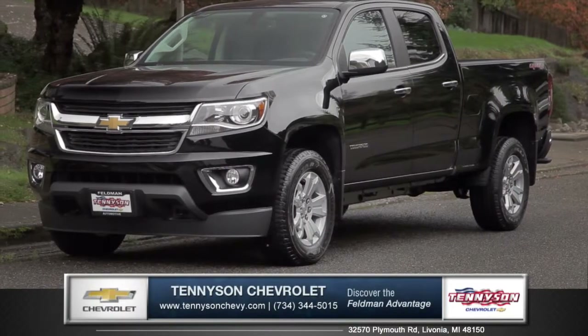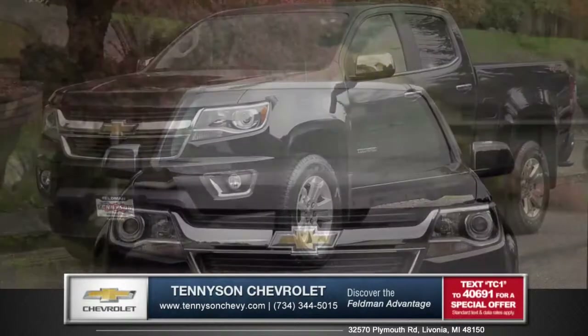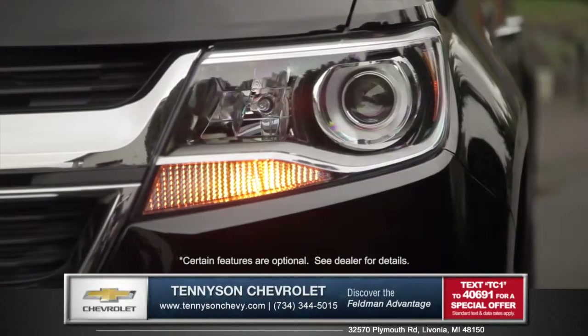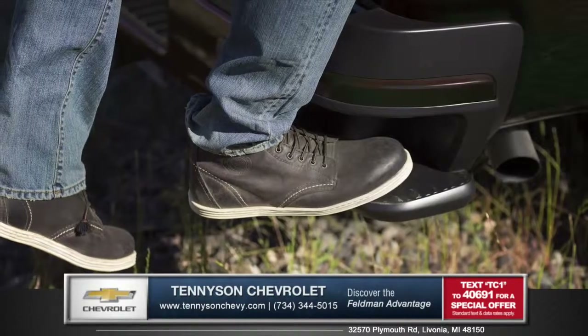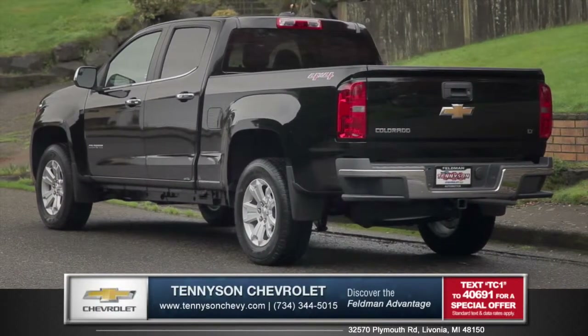Let's talk about the new 2015 Chevy Colorado at Tennyson Chevrolet. Every element of the Colorado is refined, from the halogen headlamps with daytime running lights to the available 17 and 18 inch cast aluminum wheels. The corner step rear bumper completes the fully boxed frame for utility, comfort, and style.